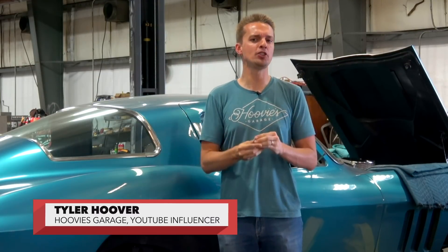I'm Tyler Hoover from the Hoovie's Garage YouTube channel and field announcer for Barrett-Jackson's live coverage on History and FYI.